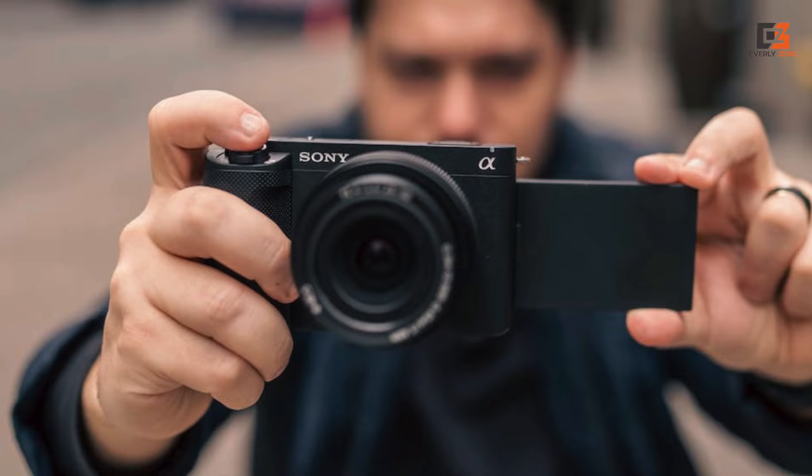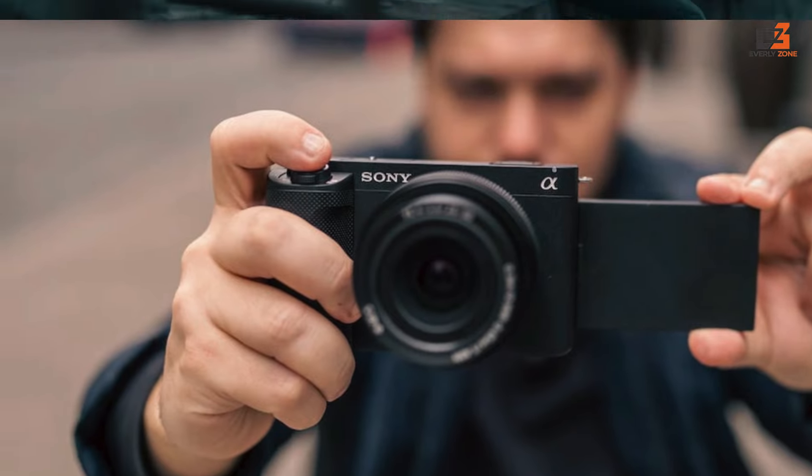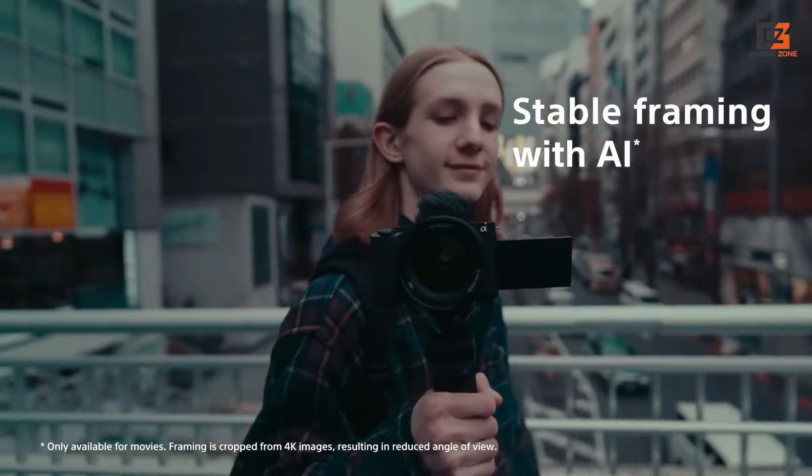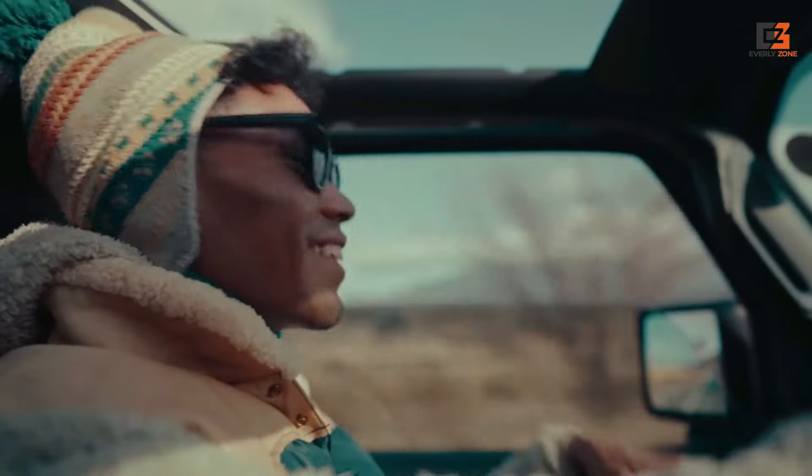We also found it tricky to pick out details on the vari-angle touchscreen when working outdoors, but if you're a content creator operating solo, we still think the ZV-E1 is the ultimate full-frame choice for 4K vlogging.